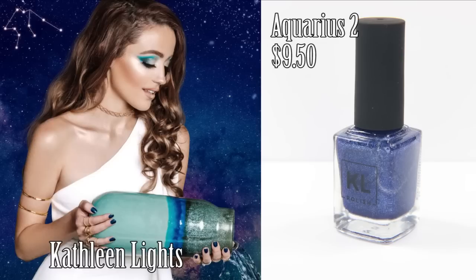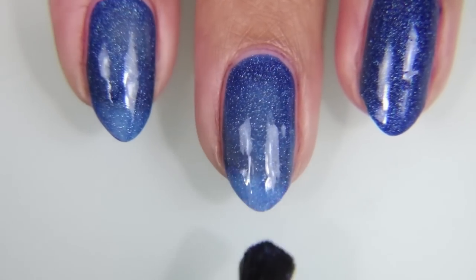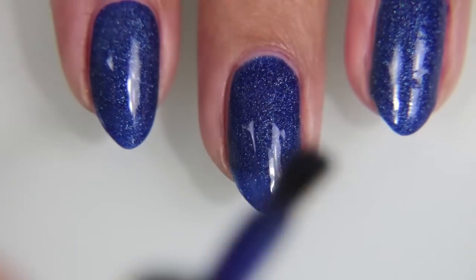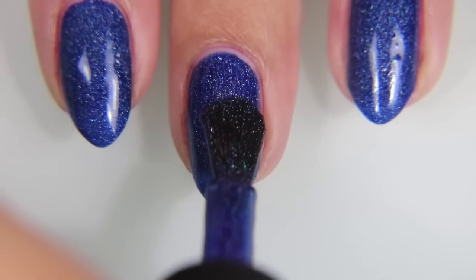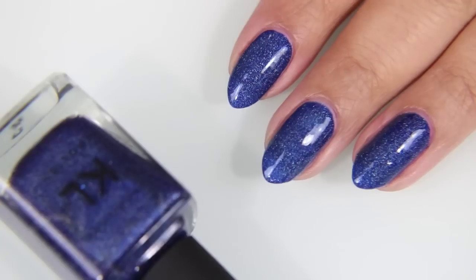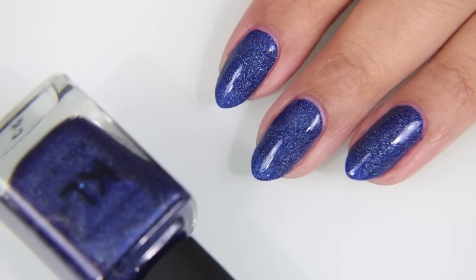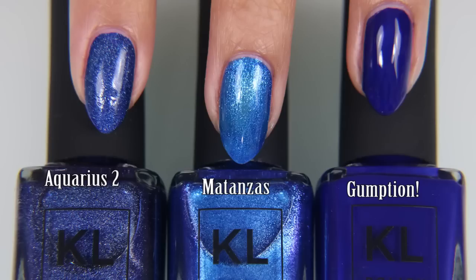And finally, here is Kathleen Lights herself with Aquarius 2. I won't lie — I was super jealous when I saw that this was the color she used for Aquarius, because I love blue polishes, and I love blue polishes with little silver flecks in it that look like the night sky. I was thinking, September, that's when I was born — sapphire is my birthstone, I'm a Virgo, I should have the blue polish. I wanted the blue for myself, although the gray is lovely. But this blue is awesome. Here is Aquarius 2 next to Aquarius I, and Aquarius 2 compared to Matanzas and Gumption.